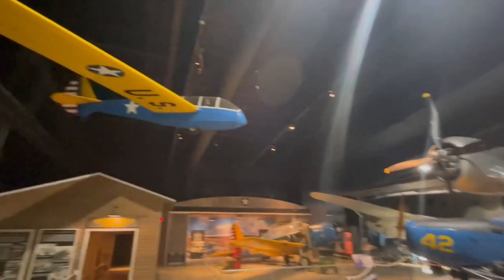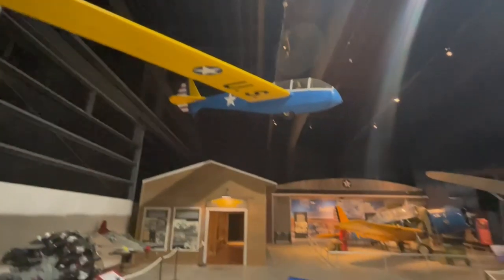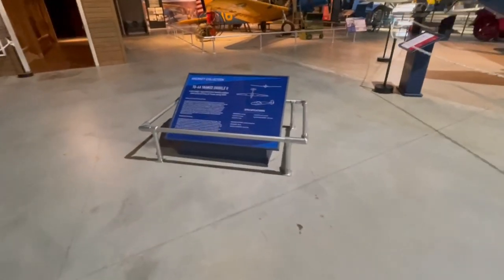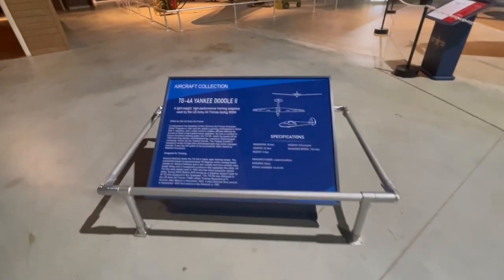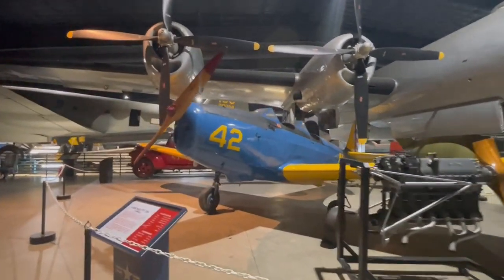Right up here we have the TG-4 Alpha Yankee Doodle 2 — it's a glider. You can see right here the specifications for it. And then right here we have the Fairchild PT-119 Alpha, the Cornell.